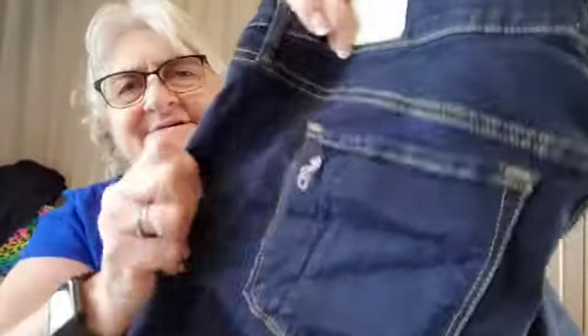They've got the little insignia on the pocket too, right there. These are pretty. I like the sizes — if you get too many small sizes they don't sell as fast as the big sizes do.